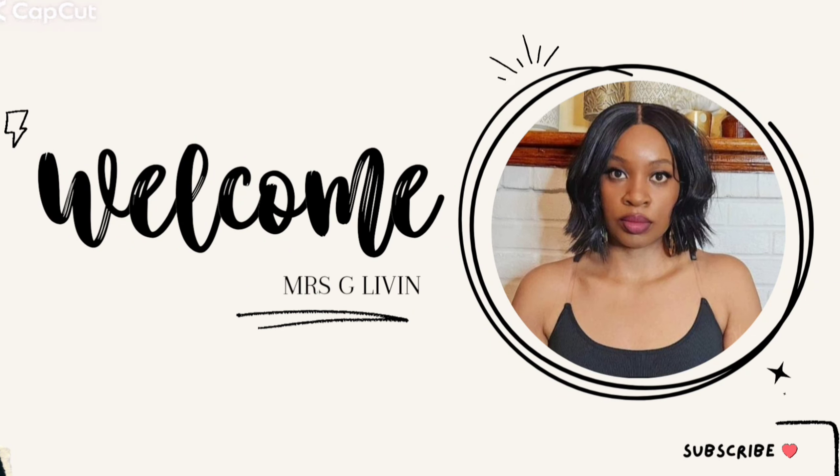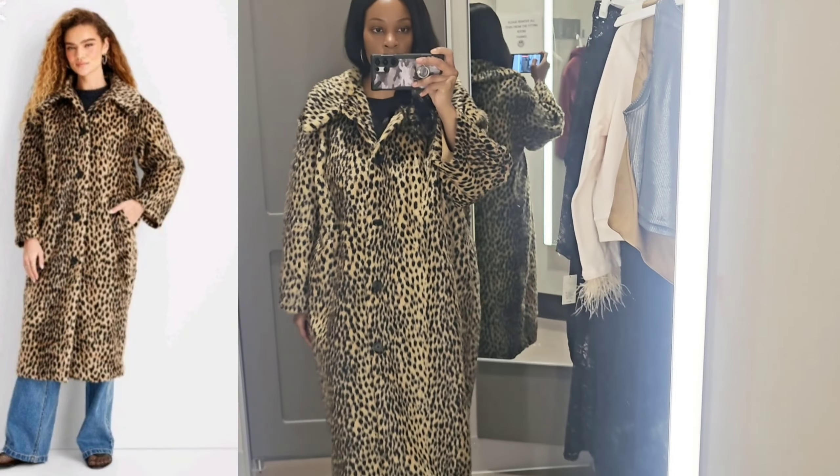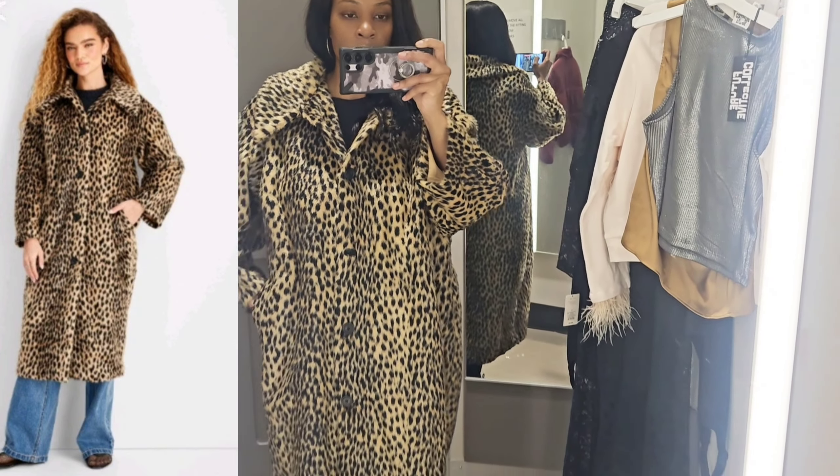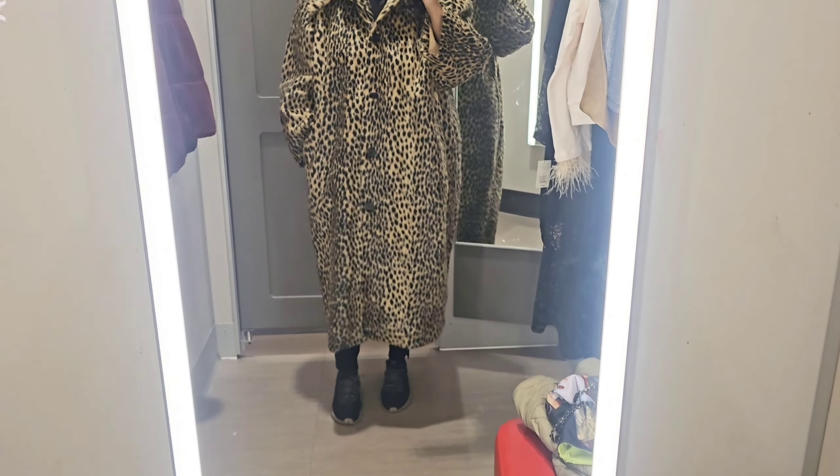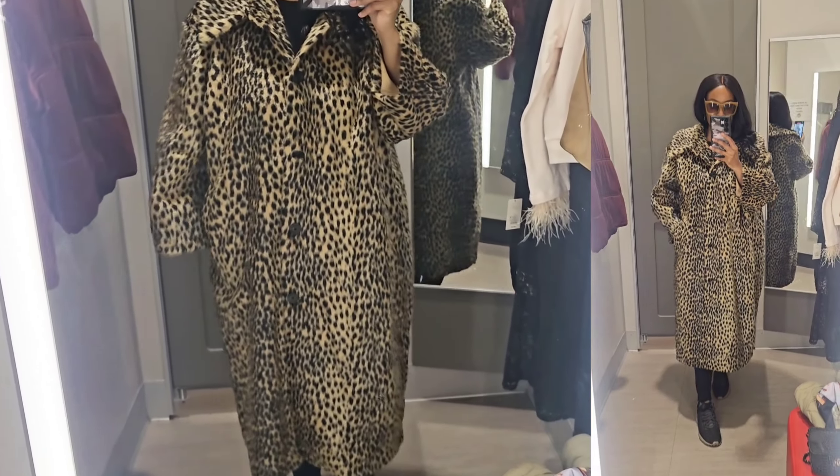Welcome back to Mrs. G's Living. I went to Target to check out their new Future Collective launch. The first item I tried on is this leopard print jacket. I tried it on in an extra large. It retailed for $70.